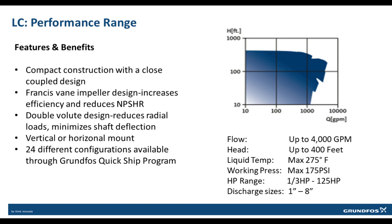Last but not least, I would like to go over the offering for the LC Close Coupled Pump. The LC is available from one-third horsepower up to 125 horsepower, with discharge sizes ranging from 1 inch to 8 inch, capable of producing flows up to 4,000 gallons per minute and 400 feet of head, making this a versatile lineup for small yard irrigation up to large agricultural irrigation.